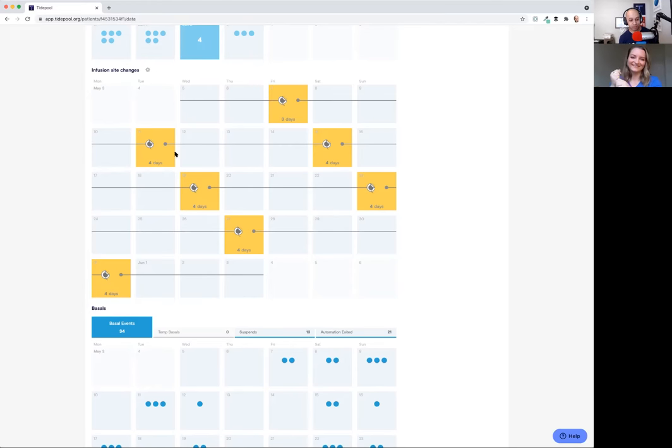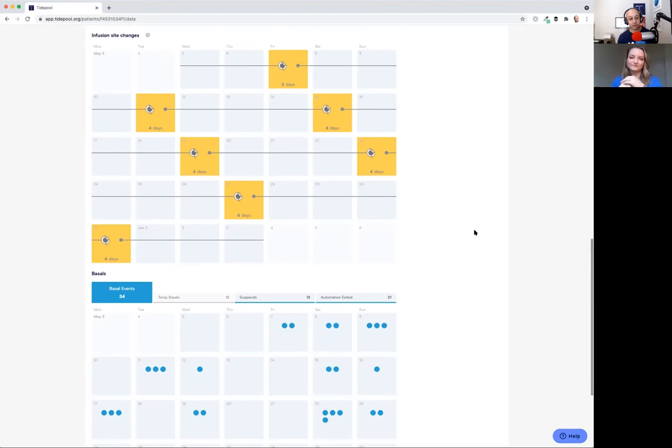Every patient is unique. Your diabetes can and will vary. Thinking about where the data can inform the conversation is what I try to stress when talking about Tidepool's use in the clinical setting. In the basal section of our basics view, we're looking at the basal events that take place outside of what's regularly scheduled. As a Tandem T-Slim X2 pump user with Control IQ technology, I have my programmed basal rates and settings, but things adjust beyond that.